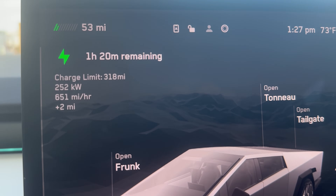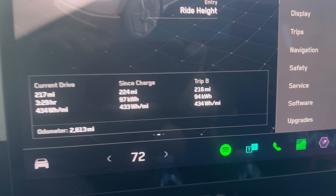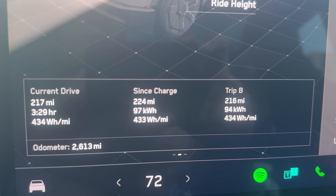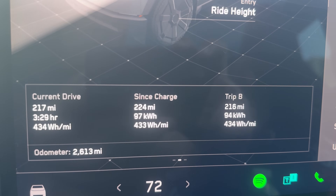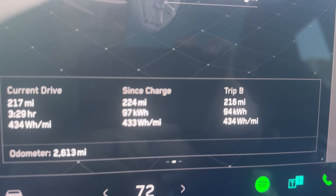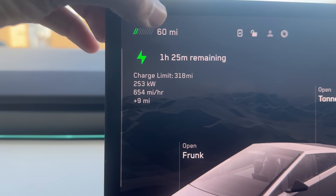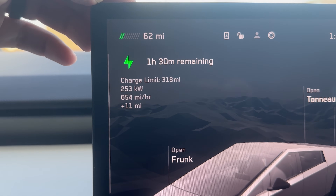We're getting 252 kilowatts — really, really good. Let's take a look at our numbers. We ended up going to a different supercharger than what was originally planned, because originally we wouldn't make it there. But because of how well the Cybertruck did, I changed our destination to this one. We went 216 miles, used 94 kilowatt hours — 434 watt hours per mile. We've already gained nine miles, so we got here with 51 miles.